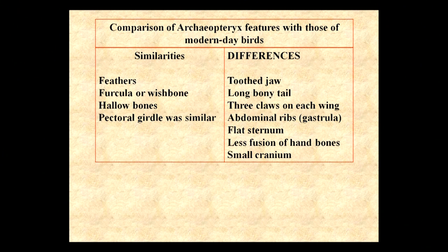The differences are that Archaeopteryx had teeth in his jaw, a long bony tail, three claws on each wing, abdominal ribs, a flat sternum, and less fusion of hand bones, along with a small cranium — his head was smaller.